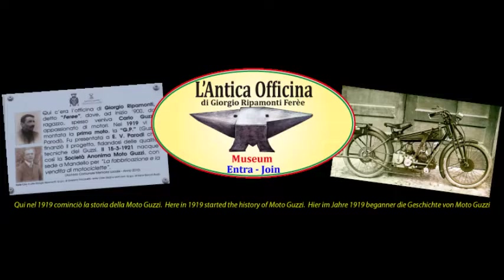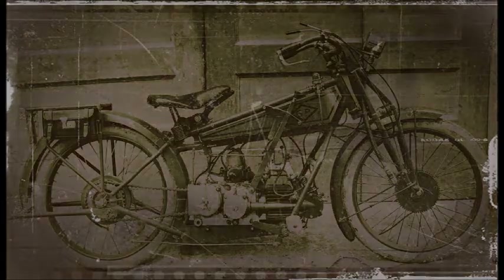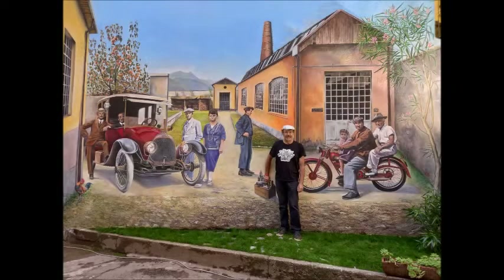Here in 1919 Carlo Guzzi created with his friend Giorgio the prototype GP. Until 1960 the workshop included another building that the current owner has depicted in a mural painted on the wall built by the ICMA company which acquired the property.